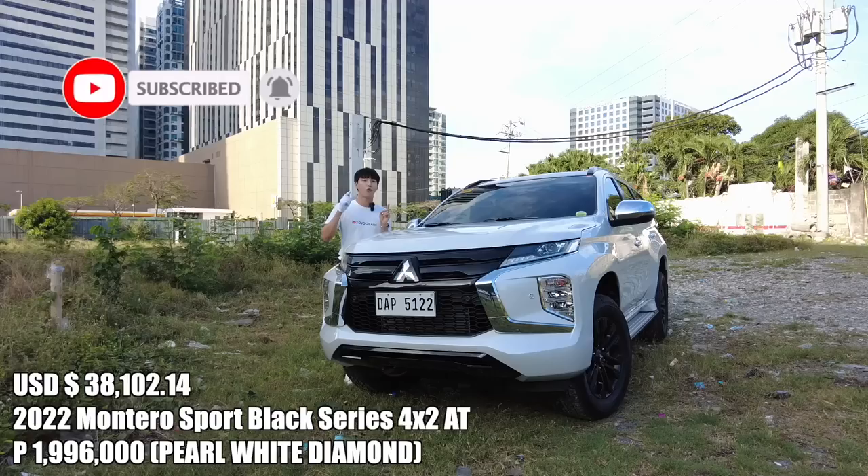And that is what I think about the 2022 Mitsubishi Montero Sport Black Series 4x2 variant. If you enjoyed this video, don't forget to smash that subscribe button. I will see you in the next video. May your dreams come true.